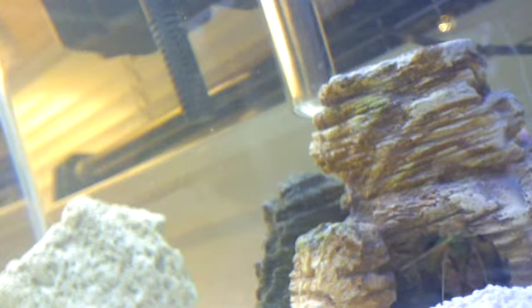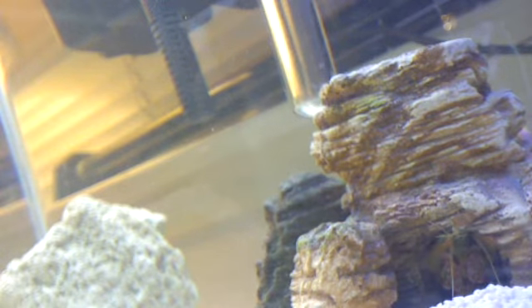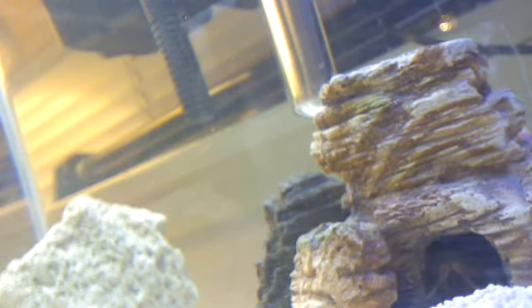Hey everybody, this is Mantis Shrimp and I'm going to feed my mantis shrimp. I just fed my eels and sharks right now, so bear with me here. We're going to see if my mantis shrimp wants to eat twice in one day, which I'm sure it does. So let's see what kind of horror and terror we're going to subject ourselves to.